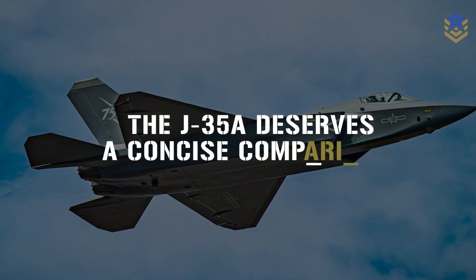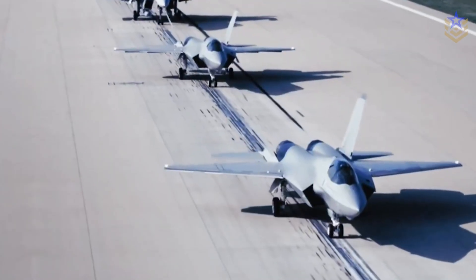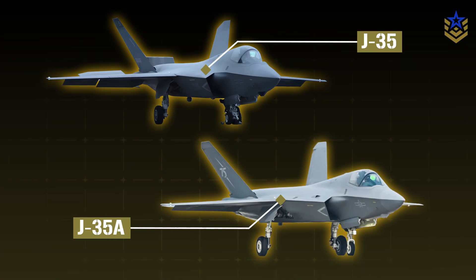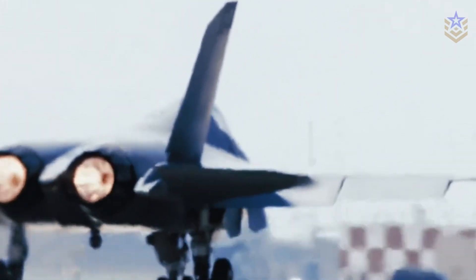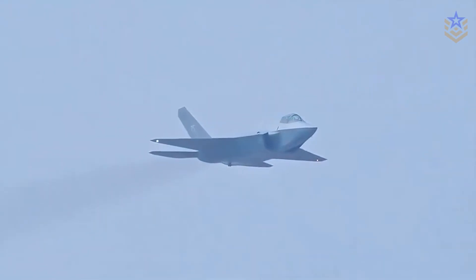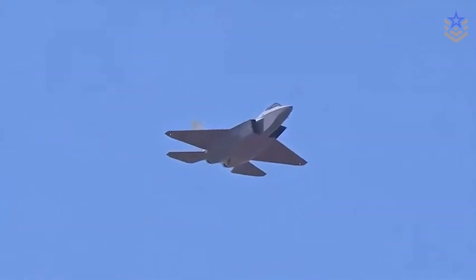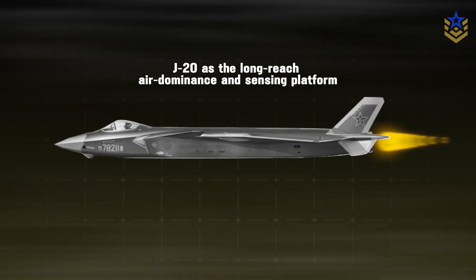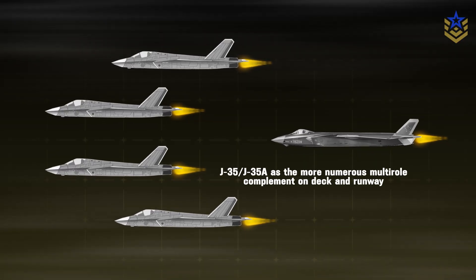The J-35A deserves a concise comparison. It keeps the core shaping and internal bay concept but drops folding wings, uses a single nose wheel, and trims naval weight penalties for runway operations. Dimensions are reported to be similar because the airframe is shared. The mission set on land tilts toward counter-air, escort, and internal strike when survivability demands it, with external stores added once the threat picture allows. Avionics are expected to be broadly similar and the propulsion story is the same. In force structure terms, the logic is straightforward: J-20 as the long-reach air dominance and sensing platform, J-35 or J-35A as the more numerous multi-role complement on deck and runway.